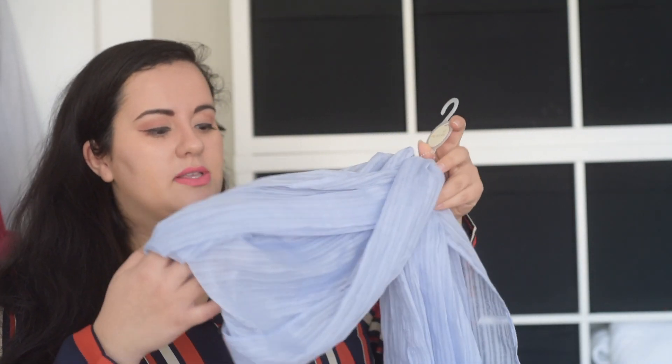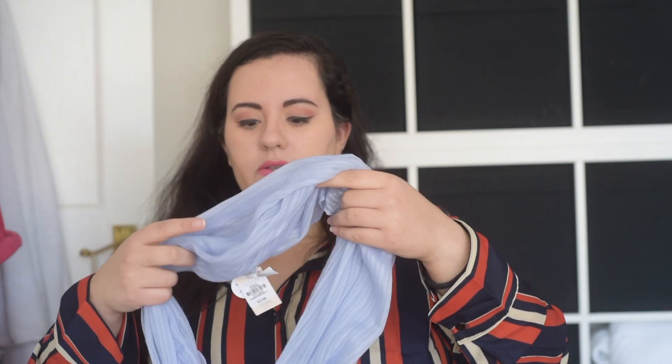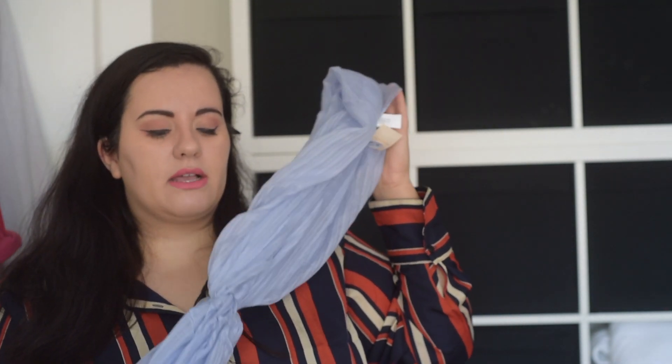Then I got this scarf for £2. I thought this would be quite nice for spring when it's just a bit chilly — you still want something but not something too thick. This is a really nice thin material and I love the pale blue colour.